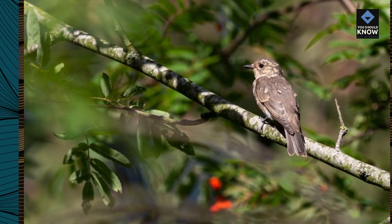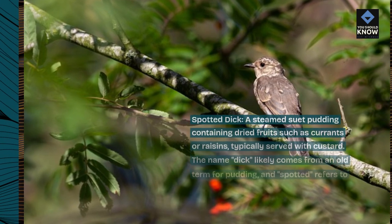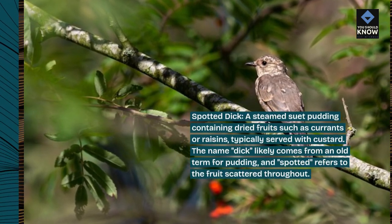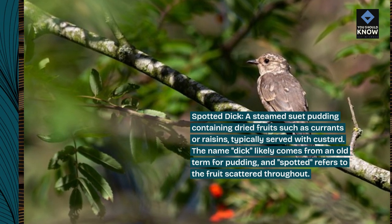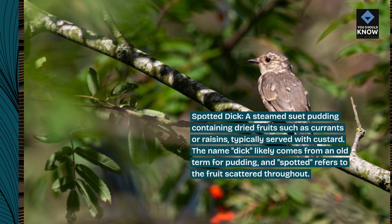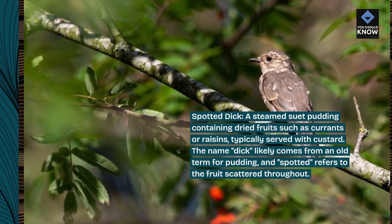Spotted Dick: a steamed suet pudding containing dried fruits such as currants or raisins, typically served with custard. The name "Dick" likely comes from an old term for pudding, and "Spotted" refers to the fruit scattered throughout.